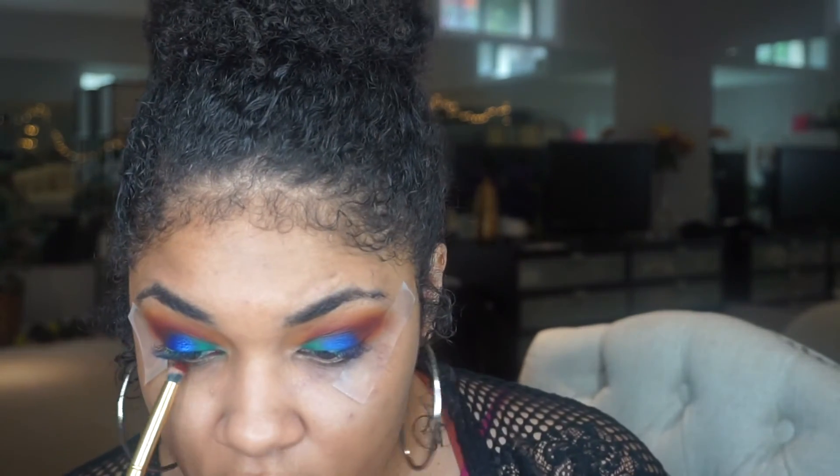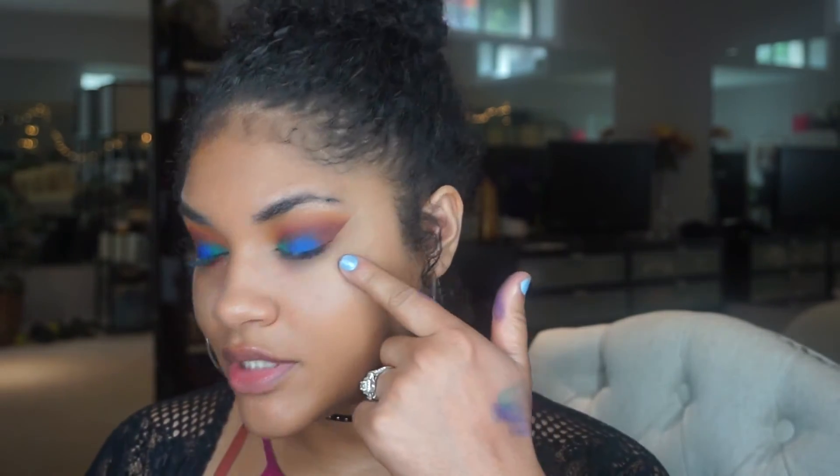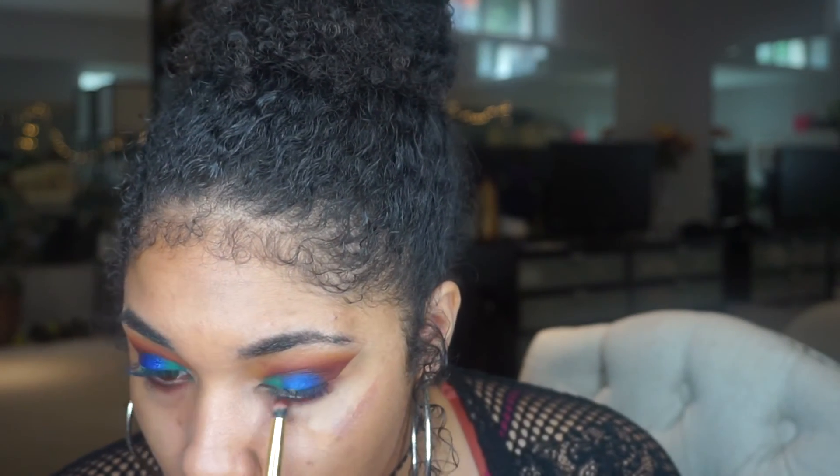I'm going to take this Jacks color with a little bit of Hunts to smoke out the lower lash line. Let me take off my tape first. Okay, now I'm going to smoke out the lower lash line here using my Morphe Y20 brush. And I'm going to fix the tape area. Using Jacks to smoke it out.